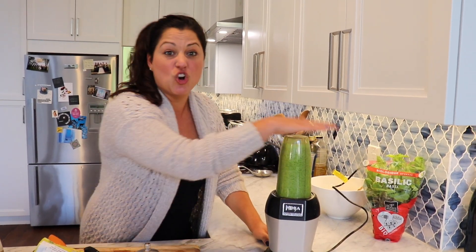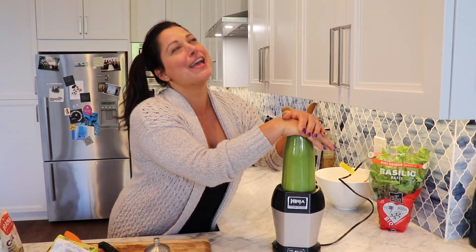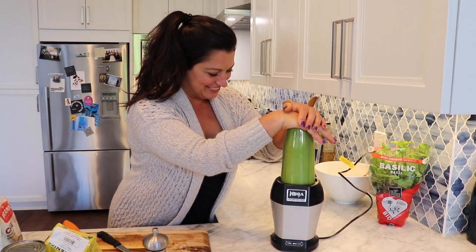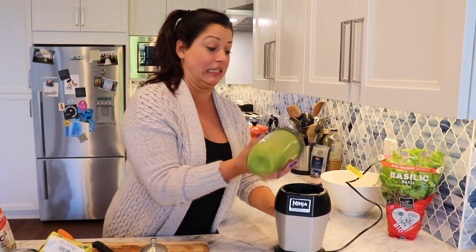Big trick to the smoothie is to blend it for a long time. It's hilarious — if my cats are around when I'm doing this, they get so scared. They're out of here.